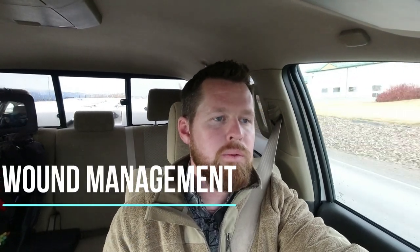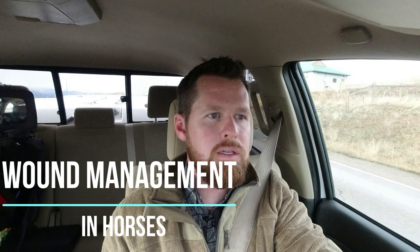Riding is the art of keeping a horse between you and the ground. Thanks for joining me today in the Vet Truck. My name is Dr. Matt Witzel with Western Montana Equine. Today we're going to be talking about wound management in horses — probably going to do a two-part series on this.